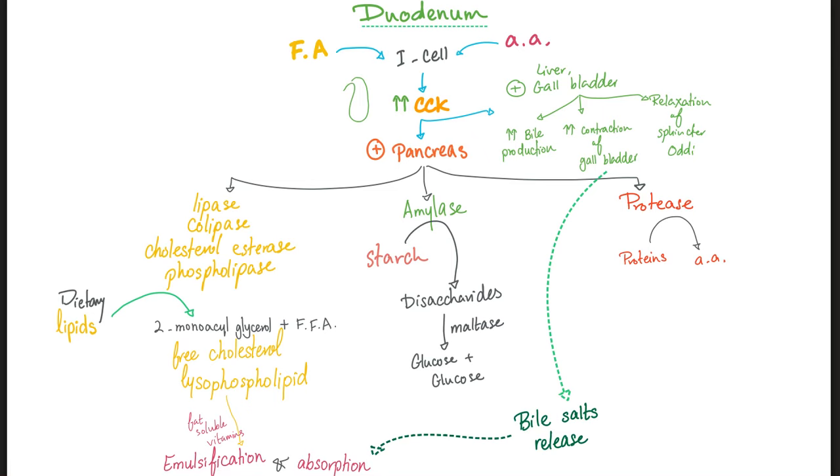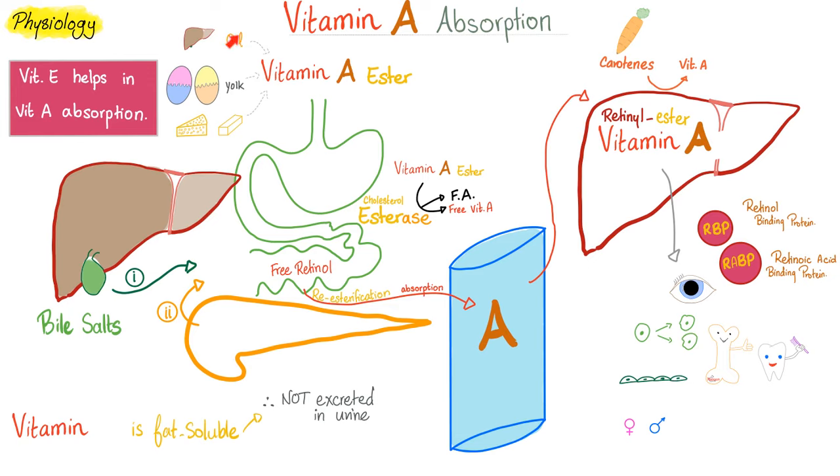When you eat sources of vitamin A, they contain vitamin A esters. Cholesterol esterase in the gut breaks these esters into fatty acids and free vitamin A. This free retinol is absorbed and re-esterified in the gut epithelium, then enters the blood and goes to the liver, where it is stored as retinol ester. When you eat carotenes (pro-vitamins), the liver converts them to active vitamin A. The liver then releases vitamin A to the eyes, cells, bones, teeth, and epithelium. Since vitamin A is fat-soluble, it must travel in blood bound to plasma proteins — retinol-binding protein (RBP) and retinoic acid-binding protein (RABP).